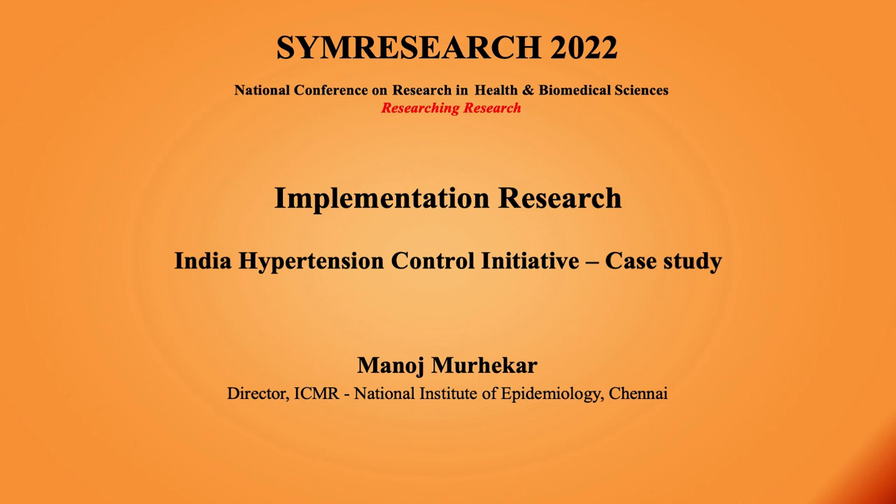I am going to talk about implementation research, a relatively new field for the last 10-15 years. I am going to use the India Hypertension Control Initiative, the project that ICMR and the Ministry has been running for the last 4-5 years, as a case study to emphasize important principles of implementation research.